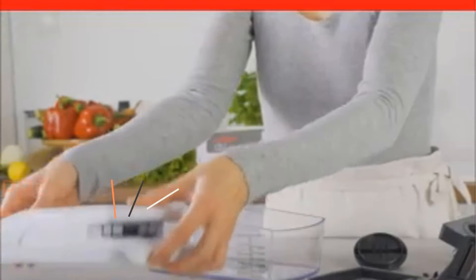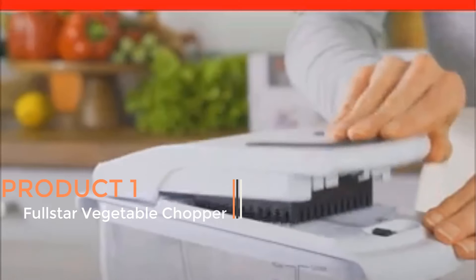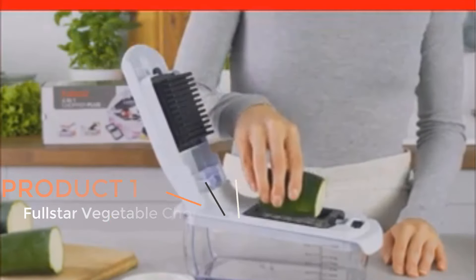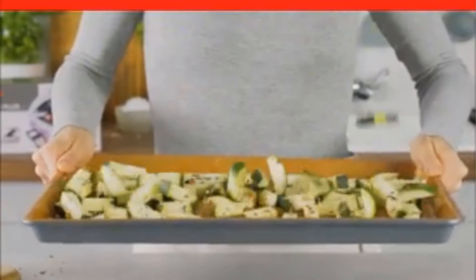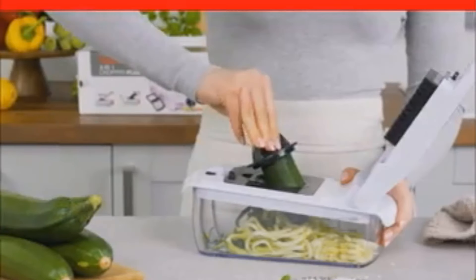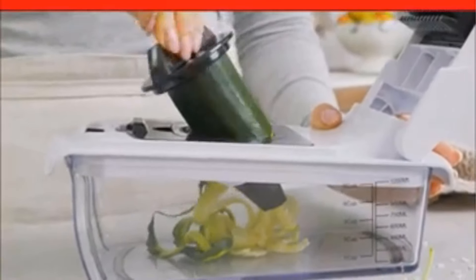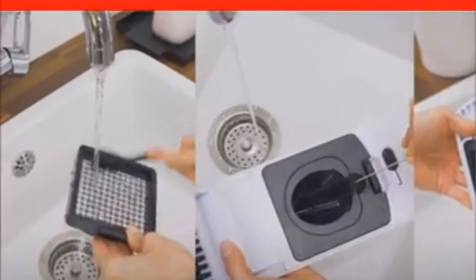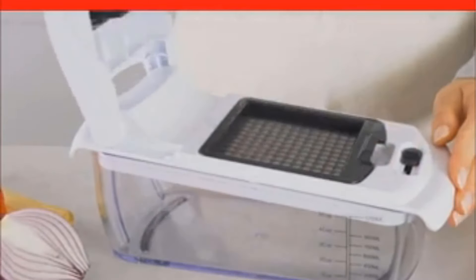Product 1: Full Star Vegetable Chopper. The Full Star Vegetable Chopper is a versatile kitchen tool designed to streamline the process of chopping, slicing, and dicing vegetables. This four-in-one device functions as a vegetable chopper, spiralizer, slicer, and dicer, offering a range of options for food preparation. Its multifunctional design aims to save time and effort in the kitchen.